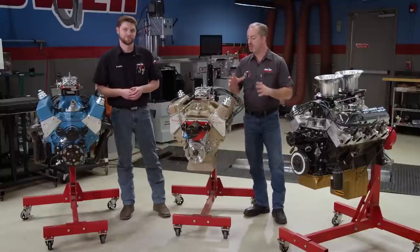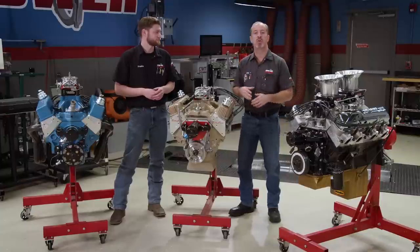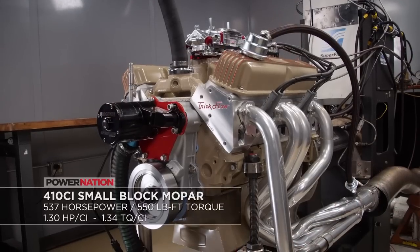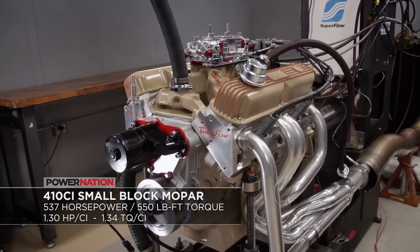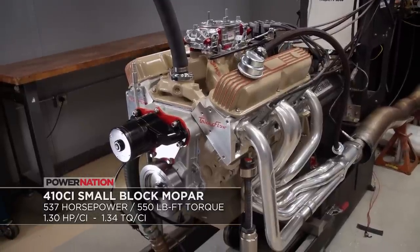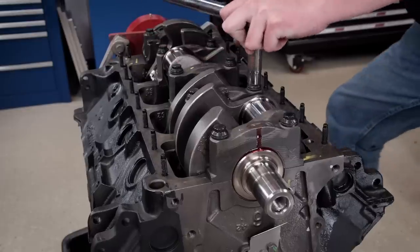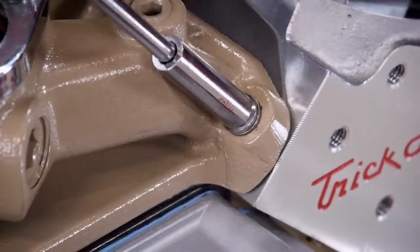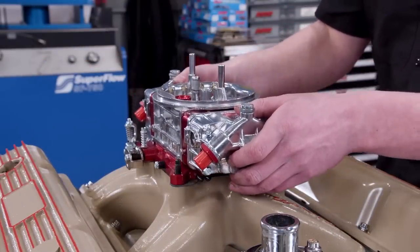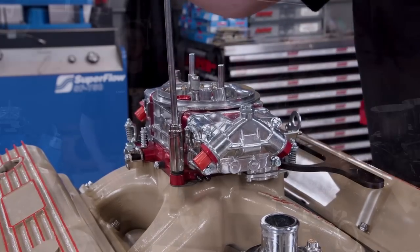Right about in the middle of that range is our 410 cubic inch small block Mopar. This engine struck a great balance between horsepower and torque per cube. It is not exactly a budget build, but it sure didn't break the bank. This engine made 537 horsepower and 550 pound feet of torque on 93 octane pump gas. For that cost incurred, we got a really great engine. It has a forged rotating assembly, hydraulic roller valve train that's going to last the life of the engine. And even though it is a single plane manifold, the induction package was appropriately sized to make that big torque number — all in a relatively low, streetable RPM range.